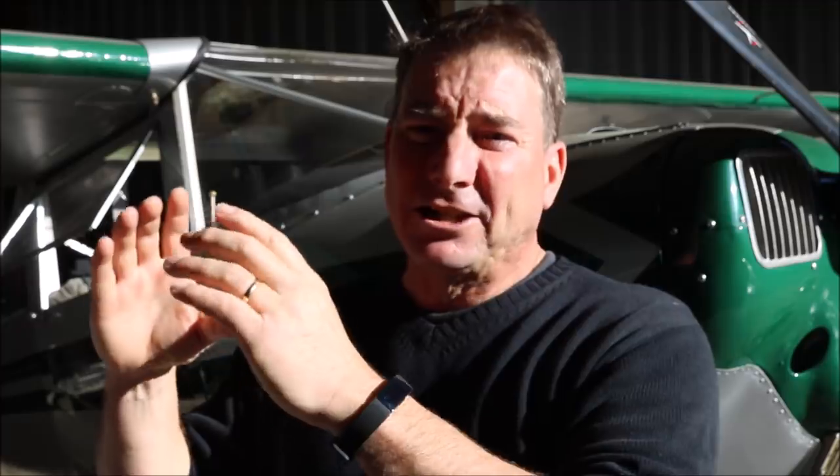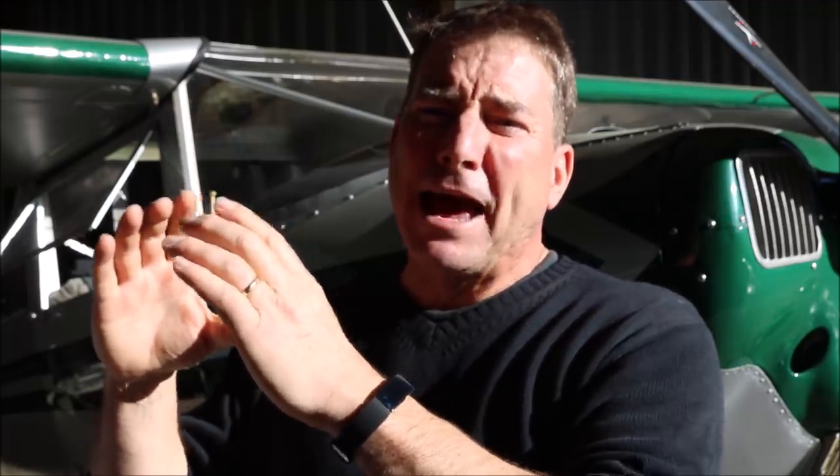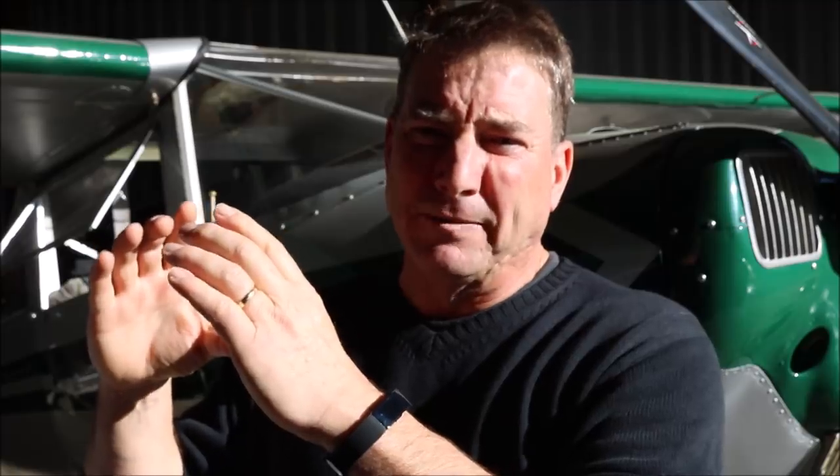Surrounding the fan blade section is the fan case — a honeycomb section of material with a very close tolerance fit around the fan blades. The job of the fan case is to keep any fan blade failure contained within the engine. In this case, this was technically a contained blade failure: the fan case worked and the fan remained inside the engine. However, the cowling blew apart, resulting in nearly the same destruction as an uncontained engine failure.